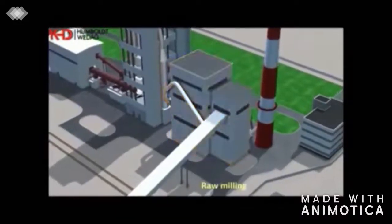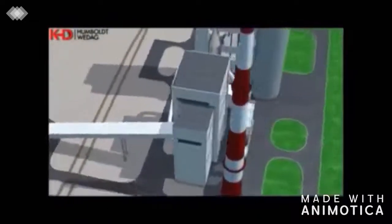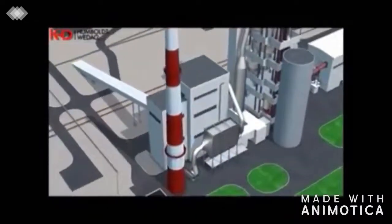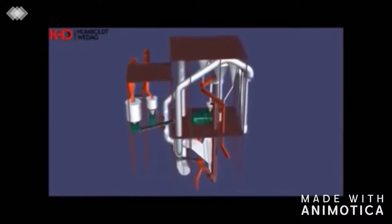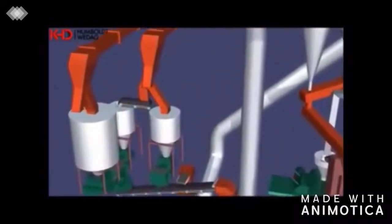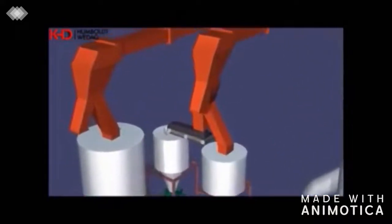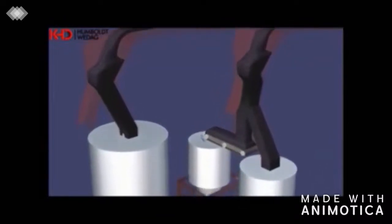The raw grinding plant performs simultaneous grinding and drying of the limestone, blast furnace slag, and steelwork slag to such a state that these can be burned as raw meal to clinker in the kiln plant. The raw materials are intermediately stored in bins and dosed by weigh belts according to a composition calculated by the Romex system software.